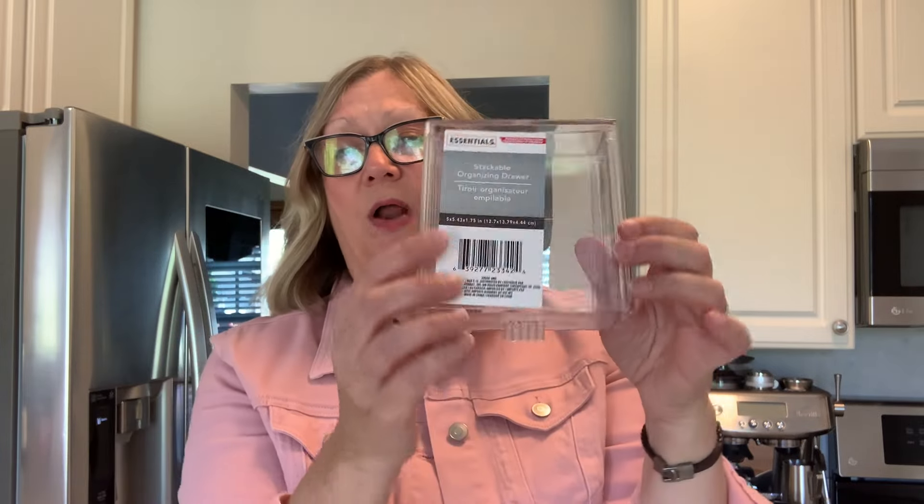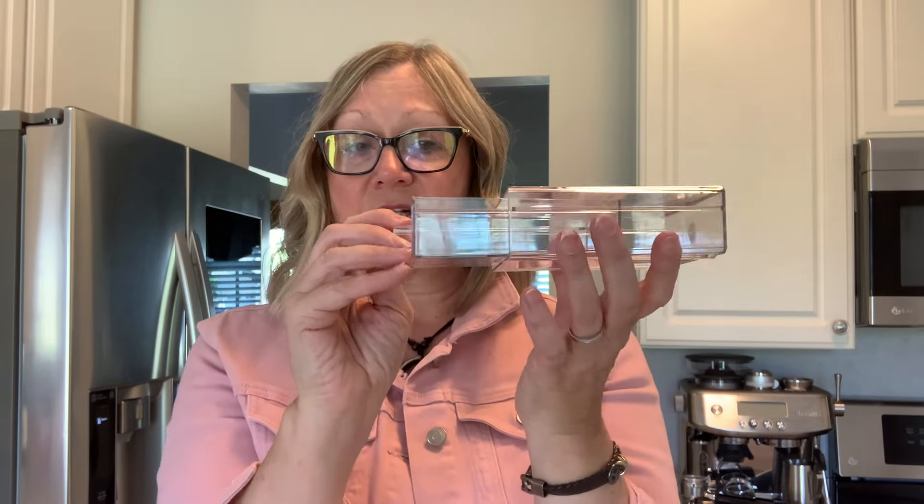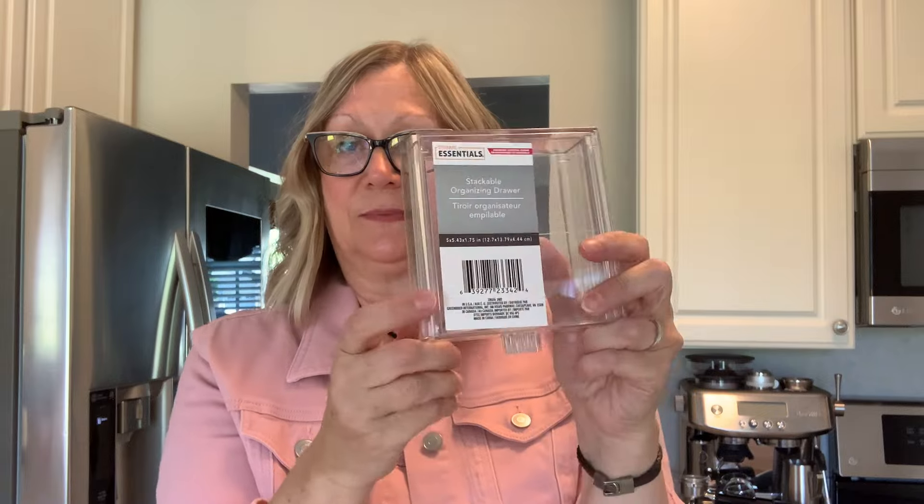I also picked up one of these organizing drawers. They don't always have these, so I thought I would get one while I saw them. It is one drawer. I have seen people embellish these, so I bought this for a possible DIY.